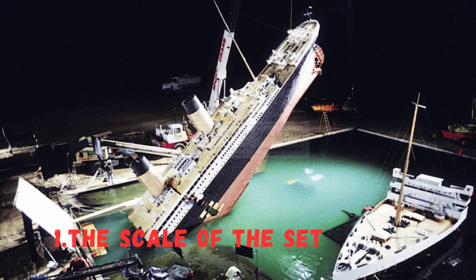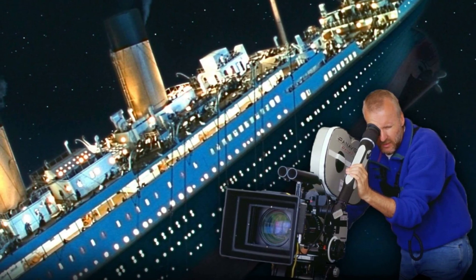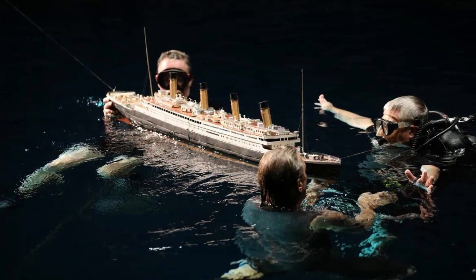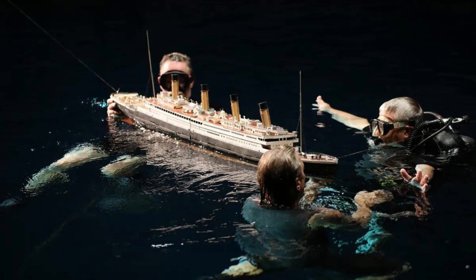Number 1: The Scale of the Set. James Cameron is renowned for his attention to detail, and Titanic was no exception. To recreate the grandeur of the RMS Titanic, a near-full-scale replica was built in Rosarito, Mexico. Astonishingly, this massive set measured nearly 775 feet long and stood 90 feet tall, making it one of the largest sets ever constructed at that time.